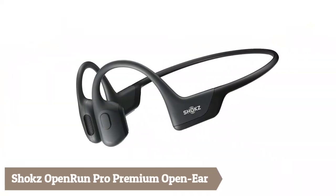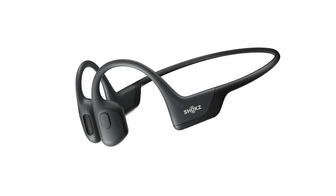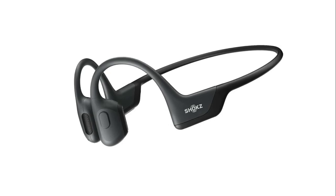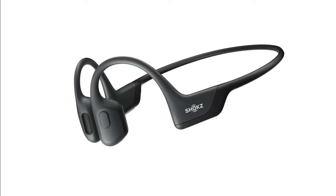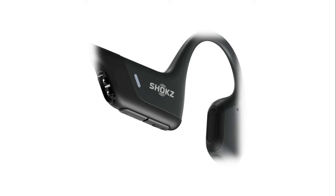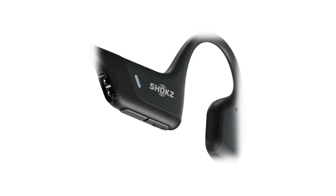Shokz OpenRun Pro features premium open-ear design — our best fit yet. Avoid the discomfort of in-ear headphones with a bud-free design that stays put during any workout. The Shokz headband ensures you enjoy your favorite audio with awareness of your environment for improved safety. Experience premium audio delivered through your cheekbone with ninth-generation bone conduction technology, engineered with Turbo Pitch technology for clear sound, powerful volume, and rich bass. A lightweight wraparound titanium frame keeps your wireless headphones stable and in place during intense training.